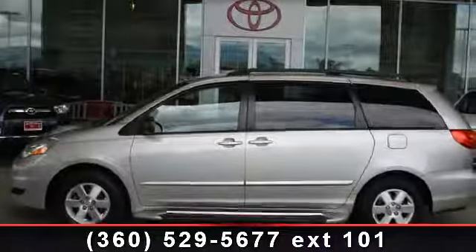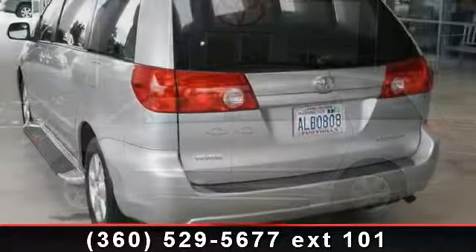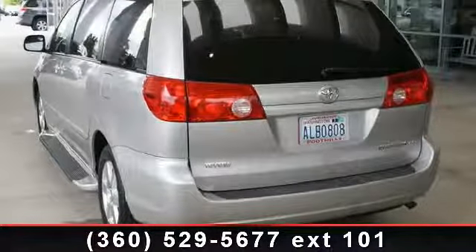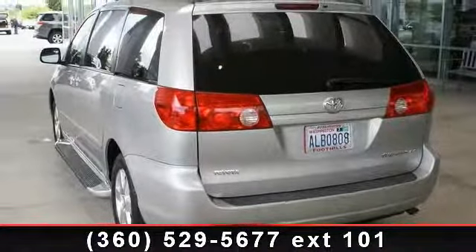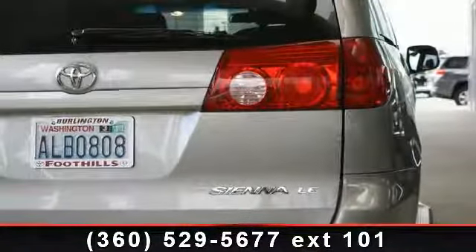Check out this 2006 Toyota Sienna All Wheel Drive. If you are looking for an automobile with great features, look no further. This vehicle comes with a reliable 6-cylinder engine connected to a smooth shifting automatic transmission.